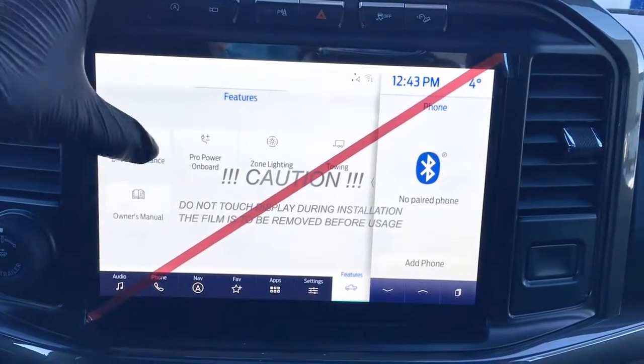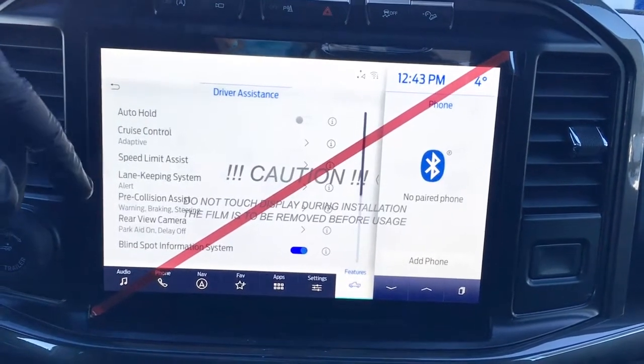The screen also provides access to features such as driver assistance, auto hold, adaptive cruise control, speed limit assist, and more.